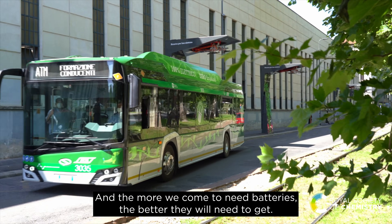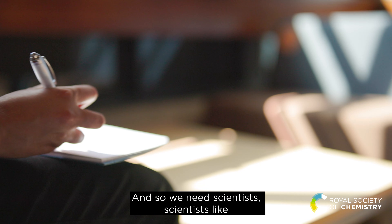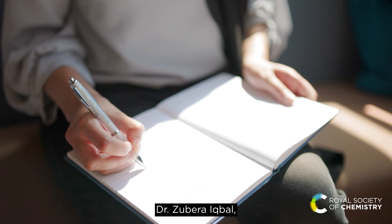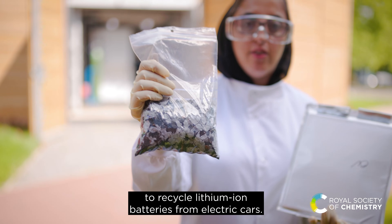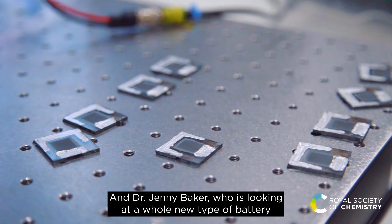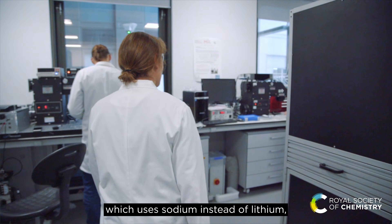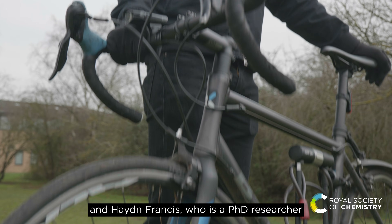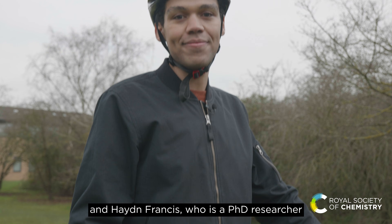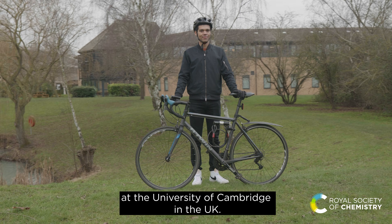But these batteries are not perfect, and the more we come to need batteries, the better they will need to get. So we need scientists — scientists like Dr. Zebera Iqbal, who is looking at the best way to recycle lithium-ion batteries from electric cars, and Dr. Jenny Baker, who is looking at a whole new type of battery which uses sodium instead of lithium, and Hayden Francis, who is a PhD researcher at the Yusuf Hamied Department of Chemistry at the University of Cambridge in the UK.